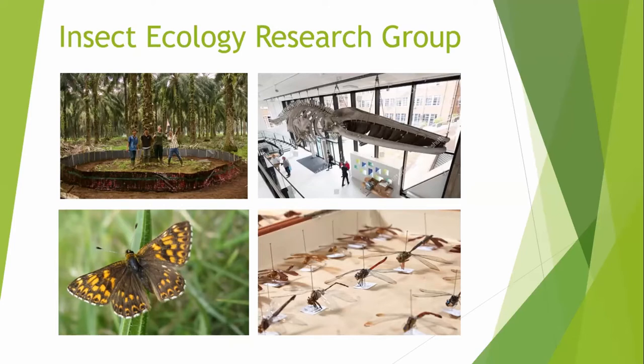As Andrew has mentioned, other members of the group work closer to home like myself, researching UK butterflies and how we can best manage them under changing climates. I've studied the Duke of Burgundy with Andrew in the past in Bedfordshire — that's the butterfly shown bottom left. And finally, what I'm talking to you about today: we are really lucky to share our offices with the Zoology Museum in Cambridge. You can see the big fin whale skeleton in our entrance hall, and we have access to historical pinned insect specimens for research from the last 200 or so years.